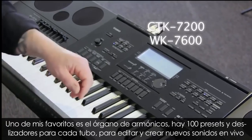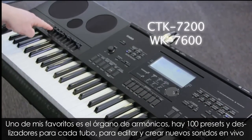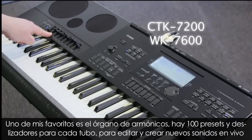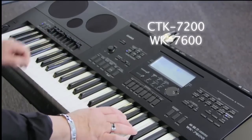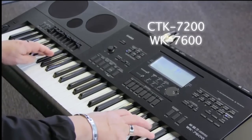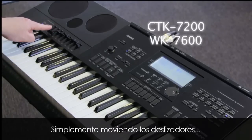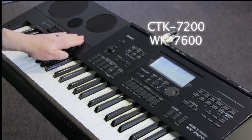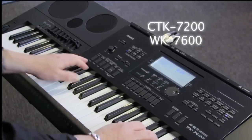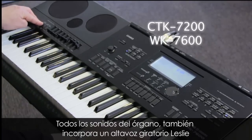One of my favourite sound categories on this series is the drawbar organ. We have a hundred drawbar organ presets as well as the drawbar organ sliders over on the left-hand side. This allows you to customise your drawbar organ sounds and create new sounds on the fly, simply by moving the sliders. I can create new drawbar organ sounds, and I also have a fast and slow Leslie speaker.